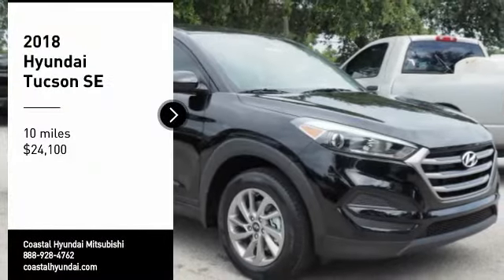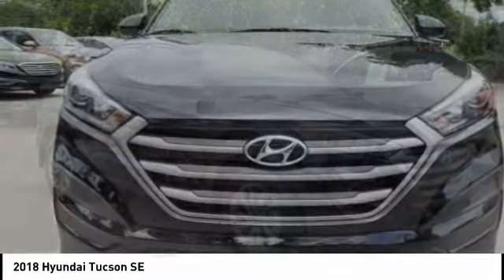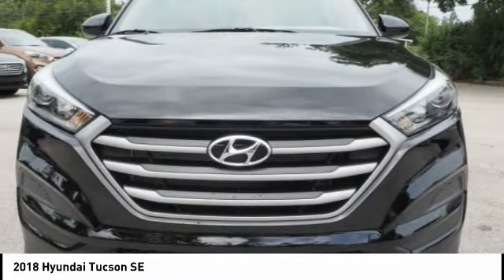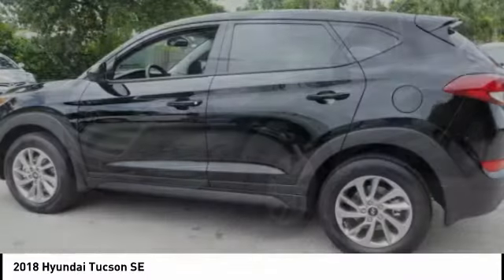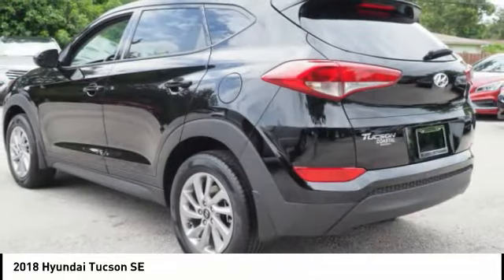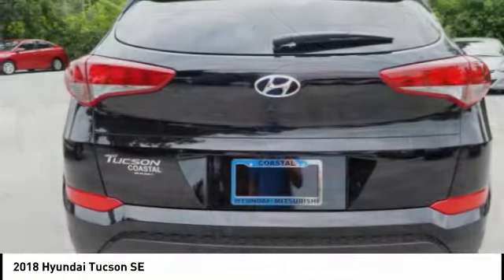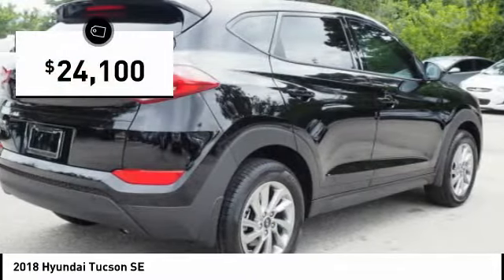Looking for the right vehicle? Check out the 2018 Hyundai Tucson. The Hyundai Tucson is Hyundai's first CUV to be designed in Europe. Tucson takes the boxy utility vehicle and transforms it with flowing curves, graceful lines, and style to spare. It's the future of the crossover and is priced below $25,000.